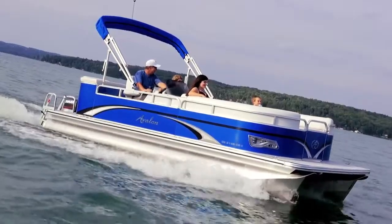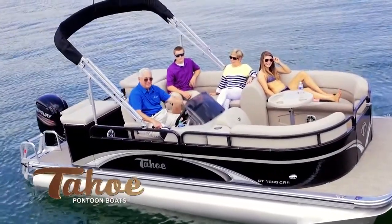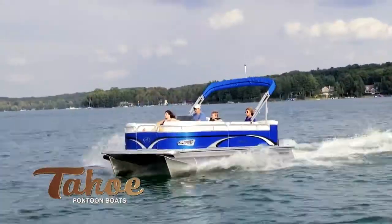Tahoe GT Series offers the best value pontoon boat anywhere. With traditional design and rigid structure, you can expect years of durable use and unexpected features at an affordable price.